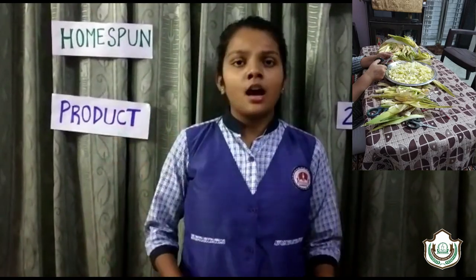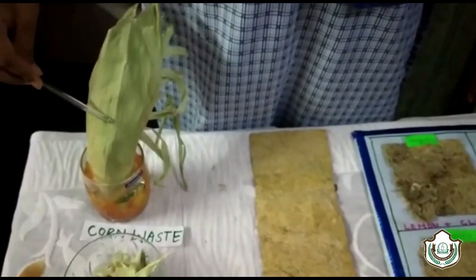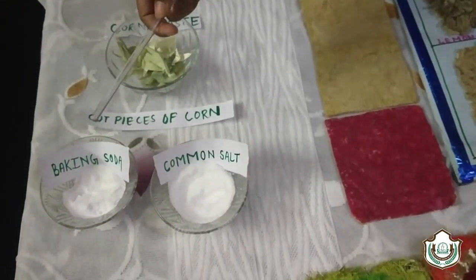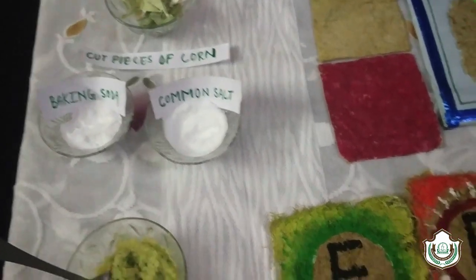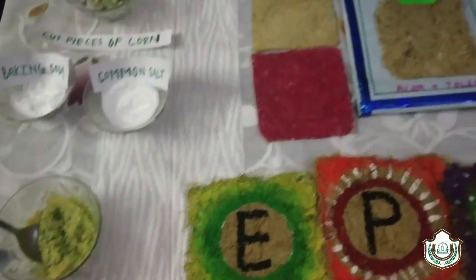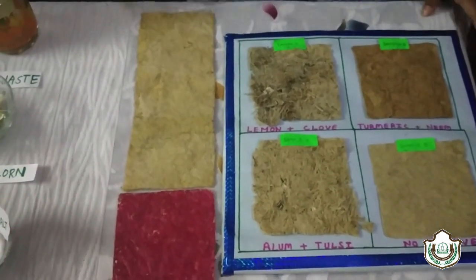Keeping that in mind, I thought: why not utilize corn waste to make useful paper? For that, I took corn waste, cut it into pieces, and kept it in water containing baking soda and common salt for a night. The next day, I smashed the pulp and spread it over a sheet and dried it in the sun to create useful papers.